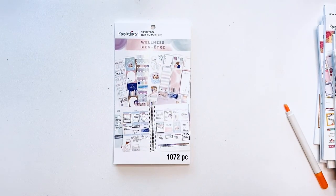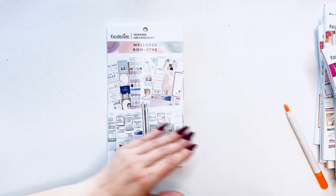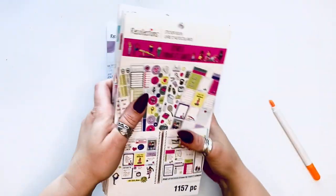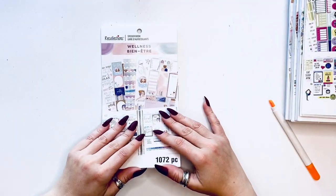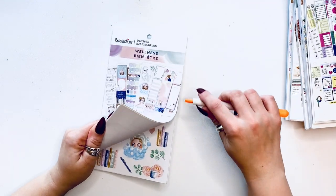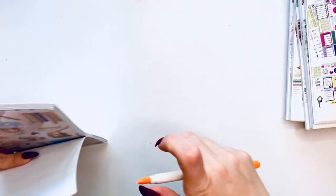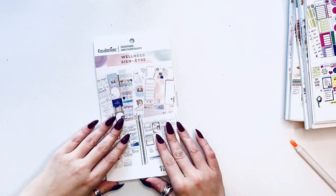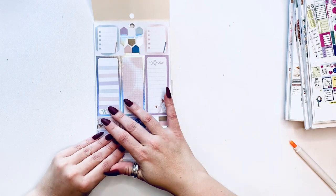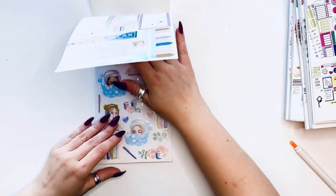Next is Wellness — this should be a bit more muted than the fitness one. I did not look through these sticker books — all I know is that I love stickers. Opening it up — yeah, a lot more muted. We have some self-care content and some boxes for your sidebar, a clear page of self-care items, and page flags.